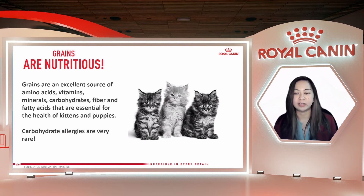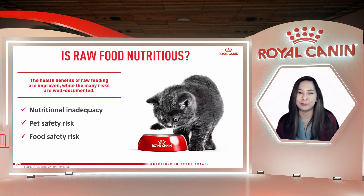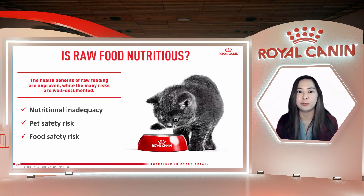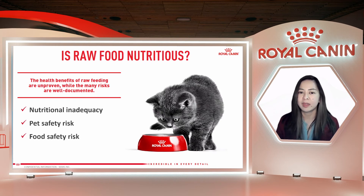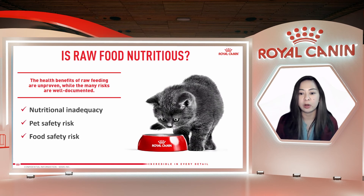Now we go to the last trending topic — the opposite of cooked is raw. What about raw food? Is it nutritious? This is very popular right now, with raw food available either commercially or home prepared. However, there are no proven health benefits to raw feeding, and there are many risks associated with feeding cats and dogs raw or even undercooked food. The first risk is nutritional inadequacy — many raw diets are unbalanced and may contain nutrient deficiencies or excesses.